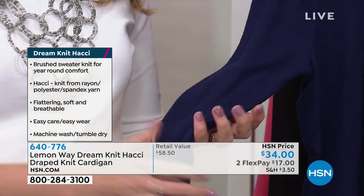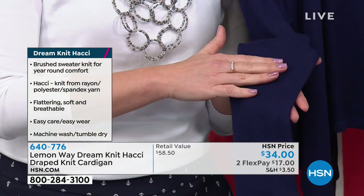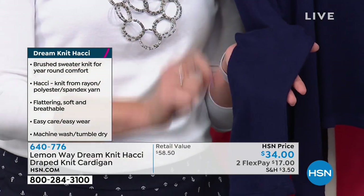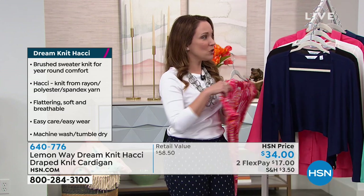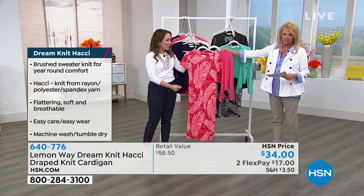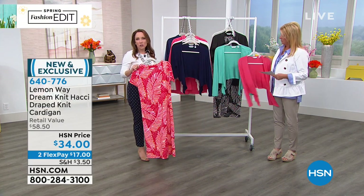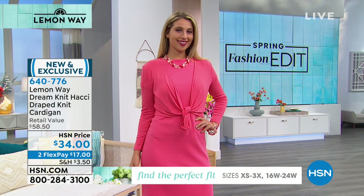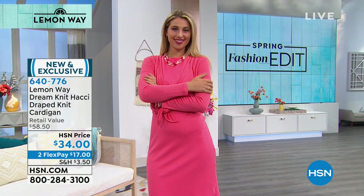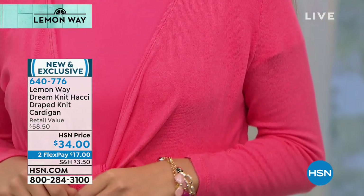They've taken extra care with this one and double dyed it so it matches the other pieces — solid blue, solid coral, solid white. So if you pair this with a dress, it's going to match it perfectly. You can also wear it long or tied — it's the perfect little shrug for summertime when you need just a little extra something to cover your shoulders. You can pack it up in the bottom of your tote. It's so insanely soft — this is a soft stretch dream knit. No clinging, and it takes colors beautifully.